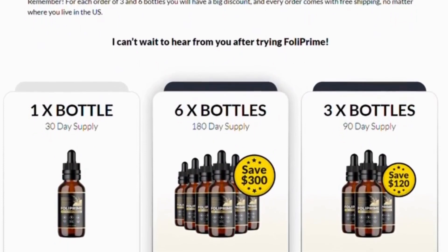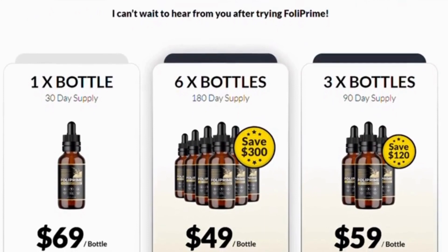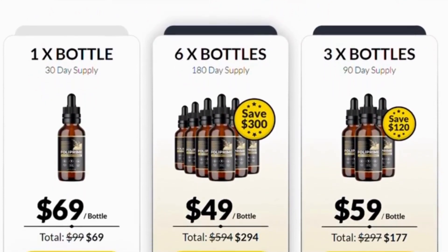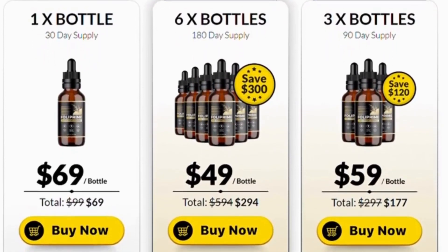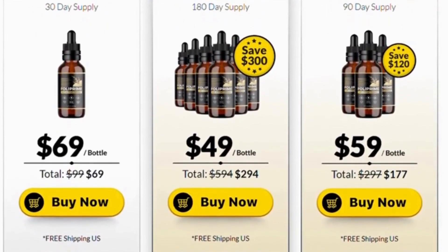How do users know if Foley Prime is the best option? This formula helps users erase the toxic buildup caused by hair products, subsequently soothing the scalp and priming it for growth. It also speeds up the growth process.